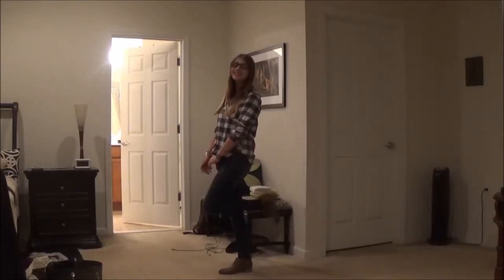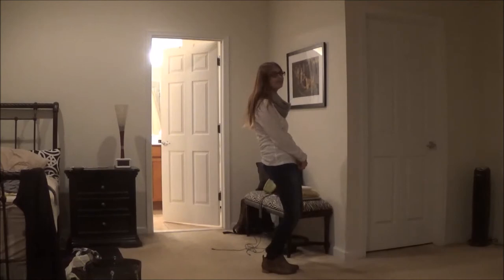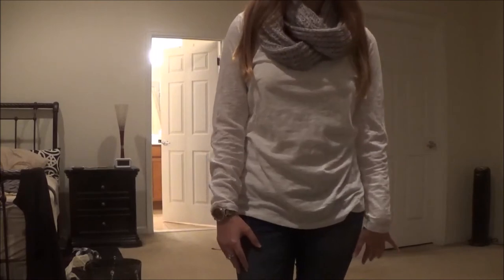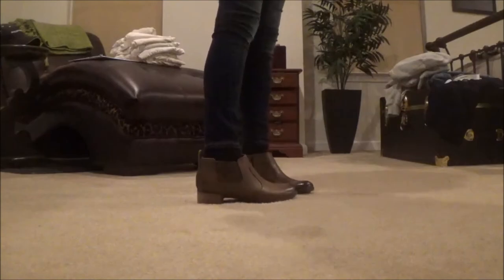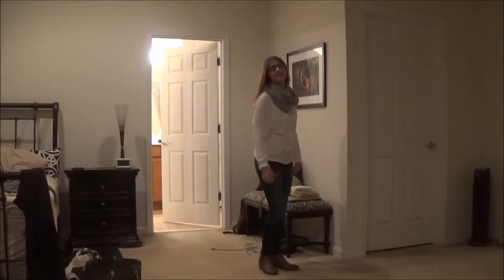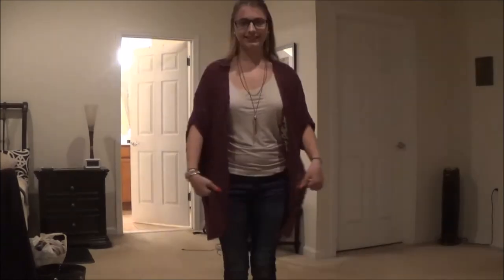This next outfit is simple as well but a little bit more complicated than the first two. I'm wearing a plain white long sleeve shirt — I don't know where it's from. My scarf is from a store called Six, I'm again wearing my jeans from Abercrombie, and my booties from Dansko. This outfit is my favorite of the ones I'm showing in this video because it is really cute and comfortable.